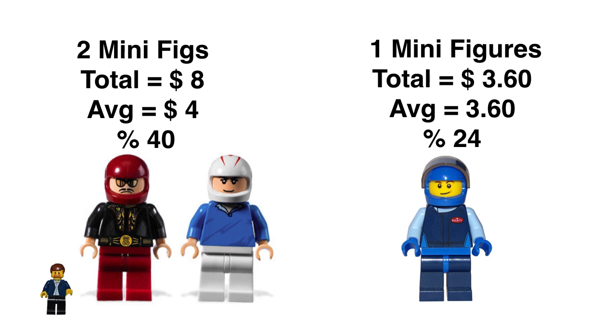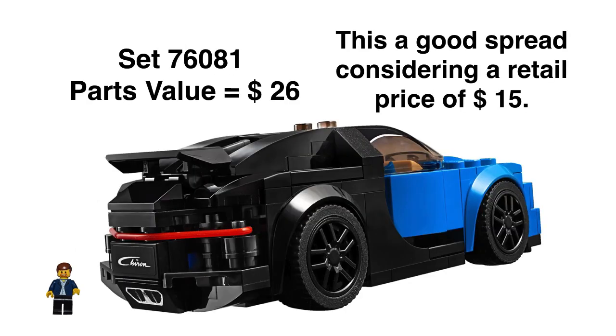So there's room to grow for him, at least for a little bit. Parts value on the Bugatti set as a whole is $26. Good spread with a retail price of $15 — we're getting close to that $30, which is what we want.